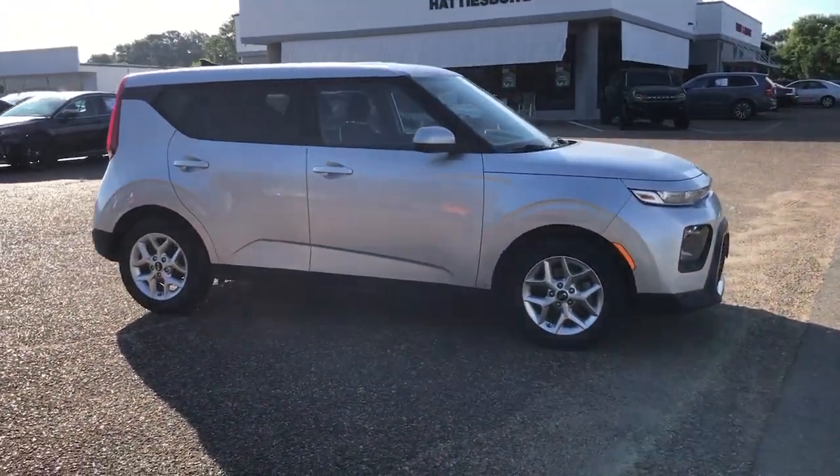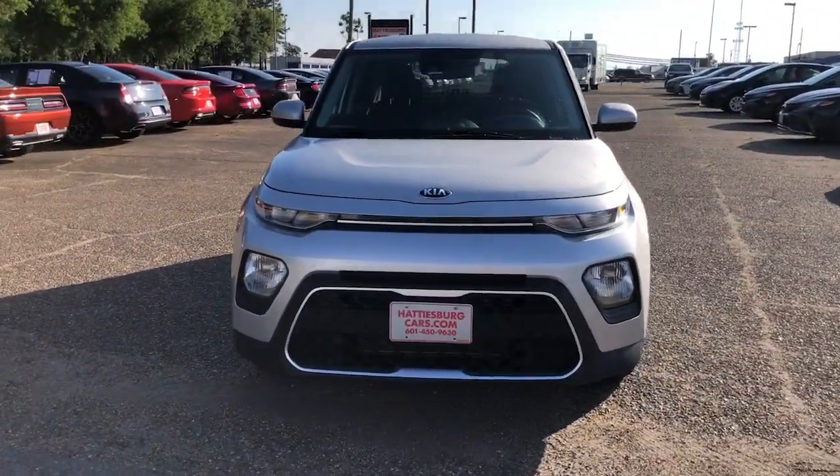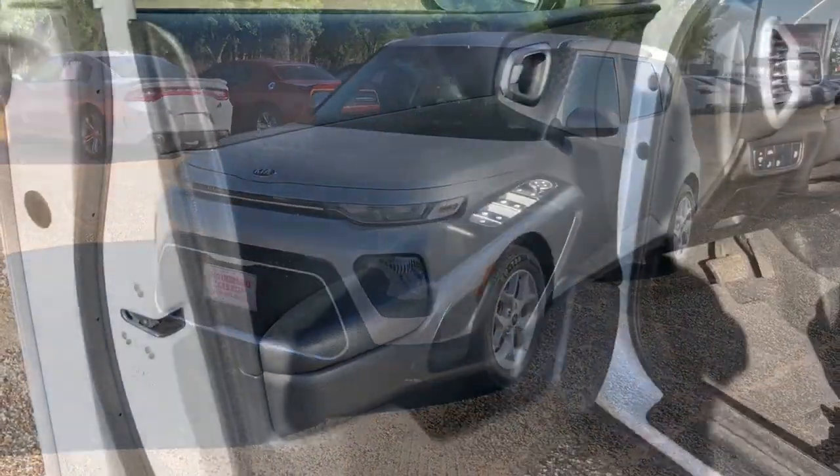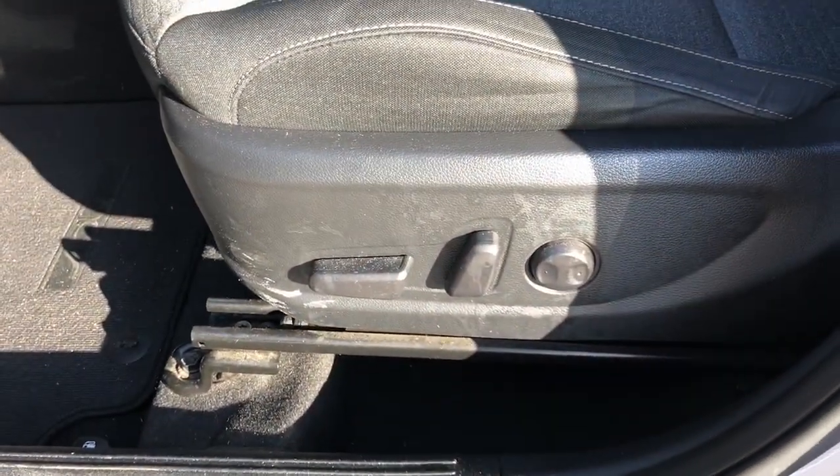With a super spacious interior that excels at hauling people and cargo, touchscreen infotainment, and a host of available options, you'll be poised for fun and adventure. These are just some of the great options this vehicle comes with.